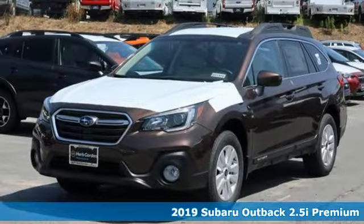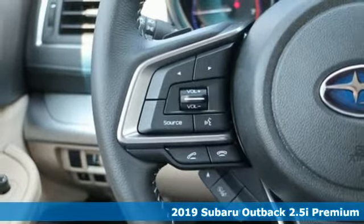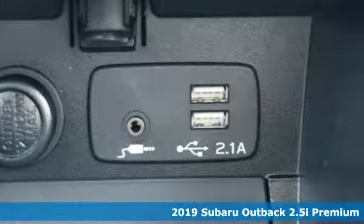It's a new 2019 Subaru Outback. Engineered for the road less traveled. A great vehicle is comprised of great features like these.